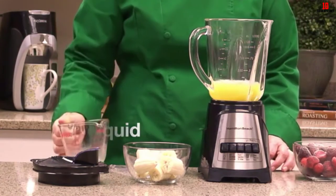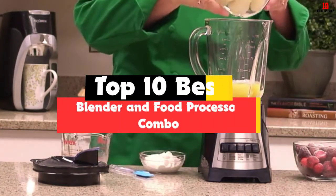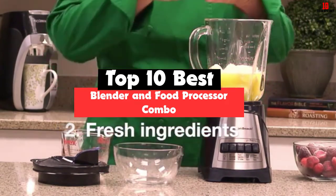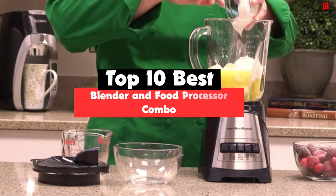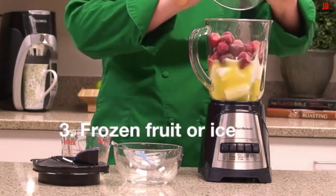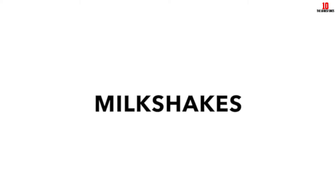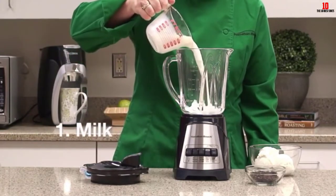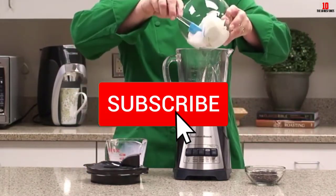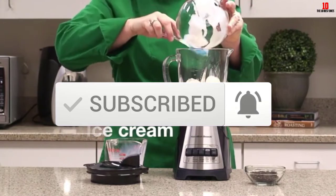Hey guys, in this video we're gonna be checking out the top 10 best blender and food processor combos available on the market for their true quality. I made this list based on my personal opinion and hours of research, and have listed them based on popularity, quality, price, durability, user opinions, and more. If you want to see more information and the updated price, you can check out the description below and also make sure to subscribe for more reviews.